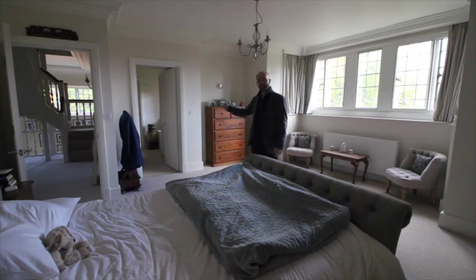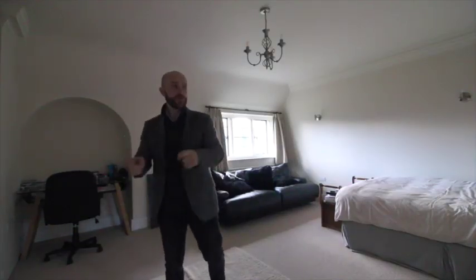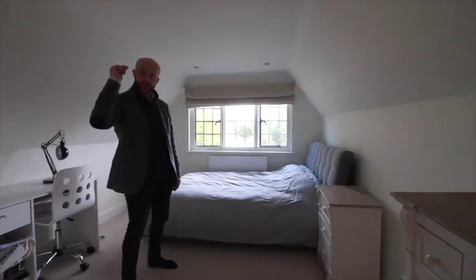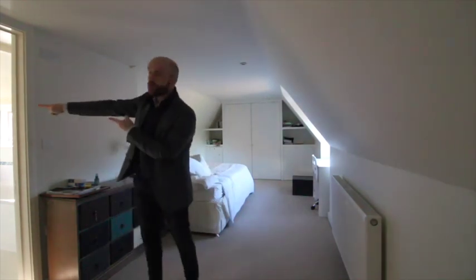The master bedroom with en suite. A spacious and light bedroom three with built-in wardrobes and en suite. Bedroom four with en suite. And bedroom five, of course, with an en suite. You will see it from the air.